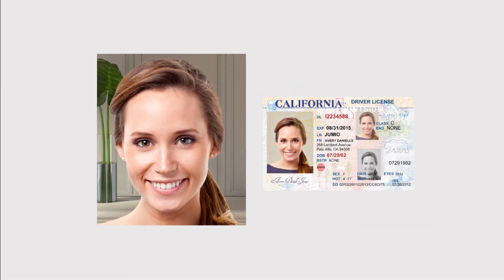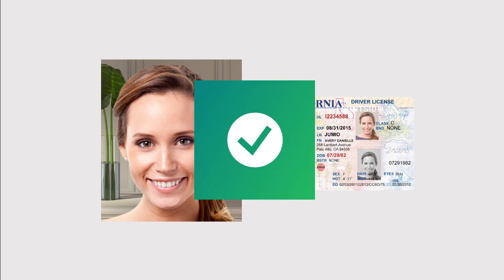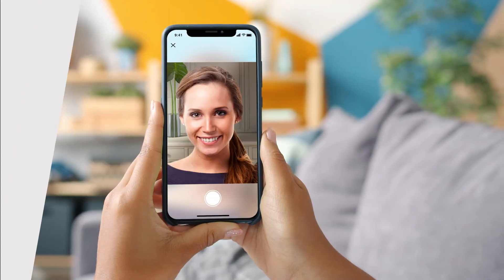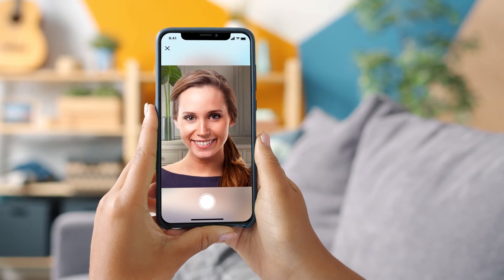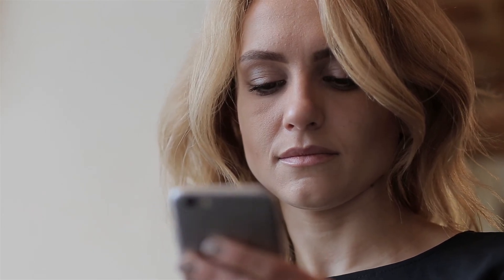Next, Jumio compares the selfie to the government-issued ID to establish and confirm the digital identity of the new user. Now, anytime the user needs to be authenticated, they simply take a selfie with a liveness check, generating a new biometric template that Jumio compares to the user's baseline template. If it's a match, the user's digital identity is unlocked instantly.